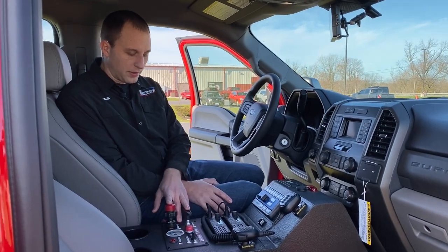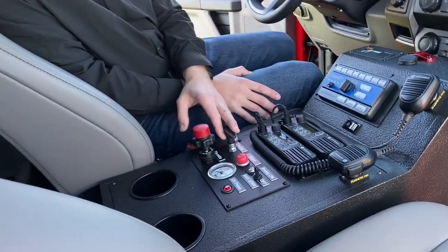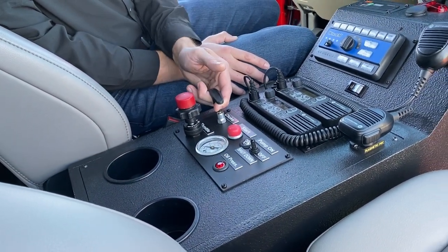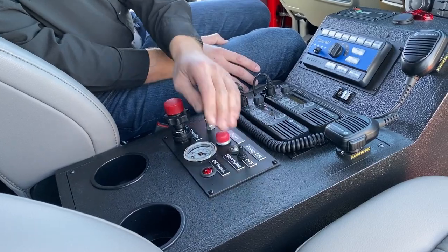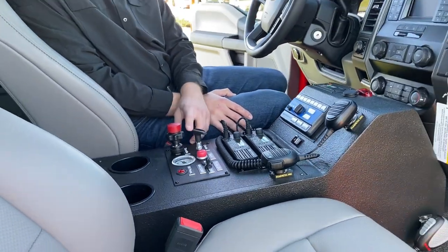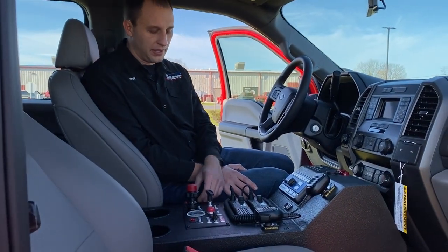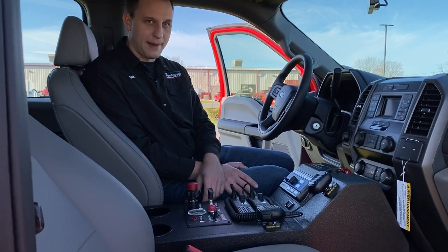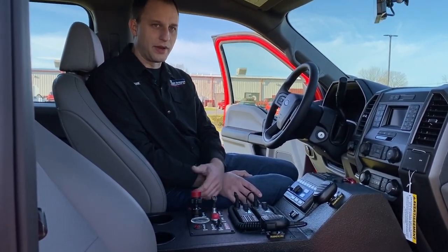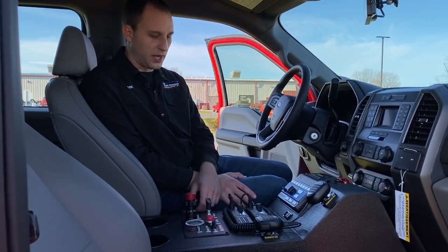You can control the pump panel from up front. You cannot control water from here, but while you're driving down the road getting close to the scene, you can pull your choke up, turn your pump on, and save that extra time so all you have to do is pull your booster reel and pull your valve in the back and you're ready to go. Trucks like this can also be adapted with mini ground sweeps — we could put an electric ground sweep actuator in if needed. Every customer is different; this customer did not need one.